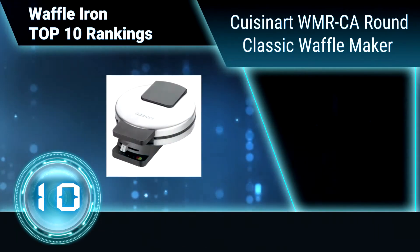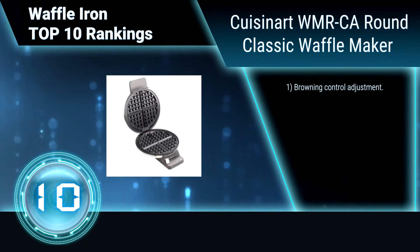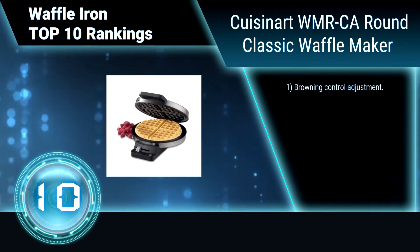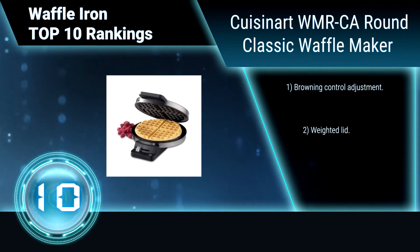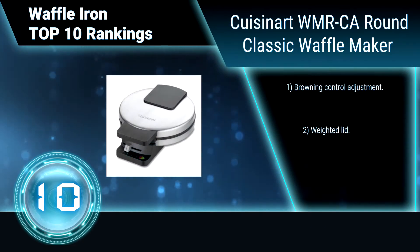Ranking number 10: Cuisinart WMRCA Round Classic Waffle Maker. Get ready for more of a good thing with the Cuisinart Round Classic Waffle Maker. Bake delicious waffles fast with this gleaming stainless steel appliance. It comes with an instruction and recipe book.